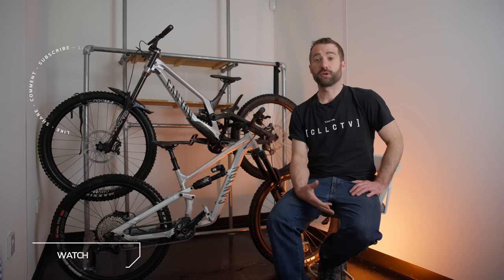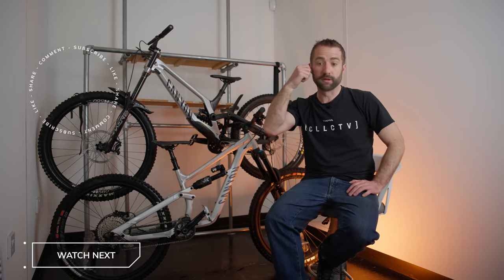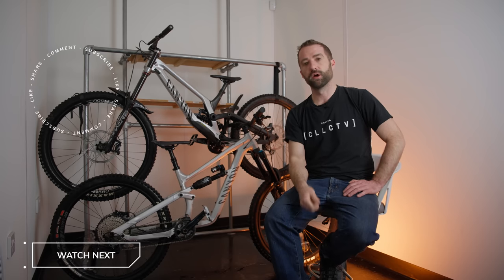I hope you found that at least somewhat interesting. I really wanted to give my thoughts and feedback on these bikes before they move on to the next part of their lives. If you enjoyed the video, make sure to subscribe and like. There will be more videos coming, including an update video about the park soon — so stay tuned and I'll catch you in the next one.